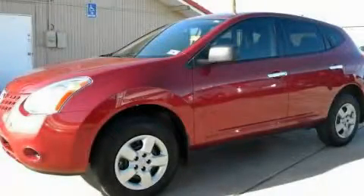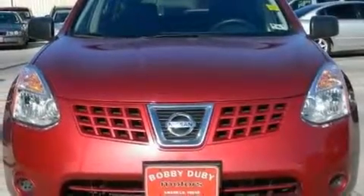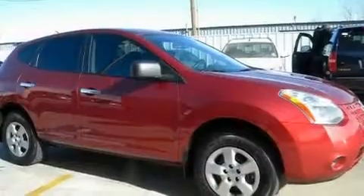This is a 2010 Nissan Rogue, a car-like ride in space like an SUV. It features a 2.5-liter four-cylinder engine and an automatic transmission.